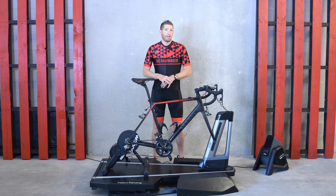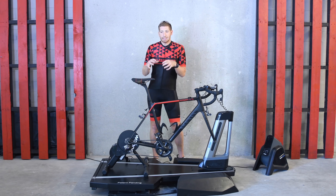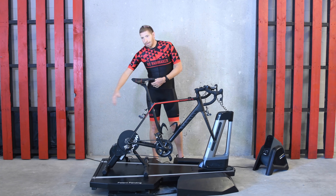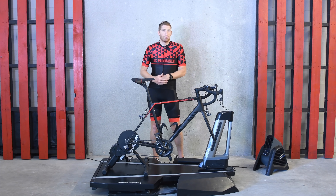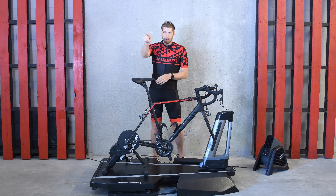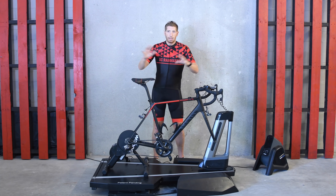I'm not going to do a decibel reading on this for a couple of reasons. Number one, decibel readings are really easy to manipulate — not that people are doing that on purpose, it's just that different environments give very different results. In this more echoey location it'll show something very different than your living room, and where I place the decibel meter also matters. So until I have a setup I can make exactly the same every single time, it's sort of useless. Instead, I want to simply show you the audio. I have a lav mic on right now, but I also have a mic on top of the camera and one inside the camera, so I'll give you different audio perspectives — because a lav mic will hide the trainer noise entirely.